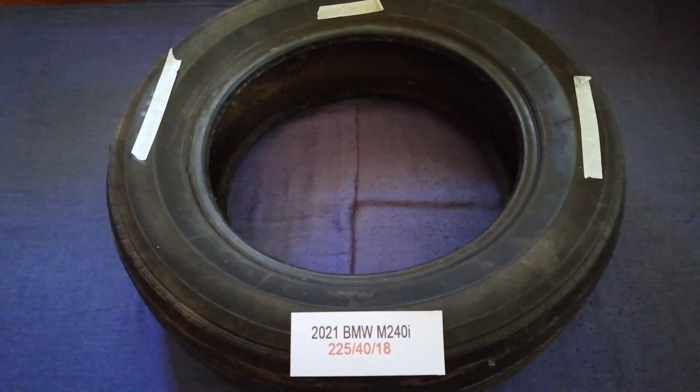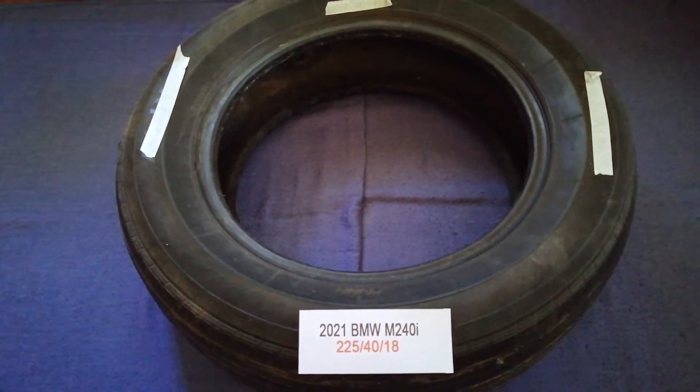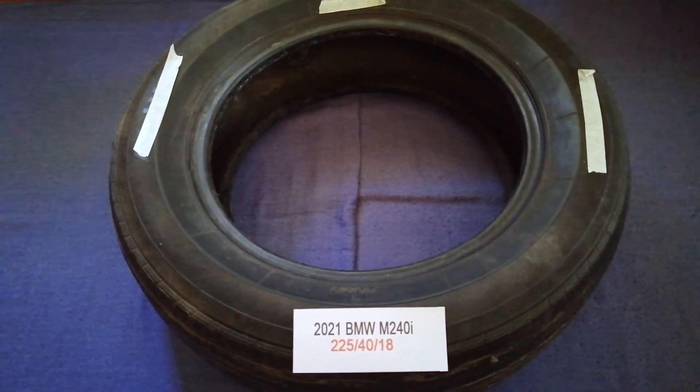The tire size for the 2021 BMW M240i is 225 for the 80.